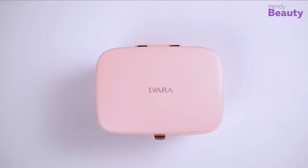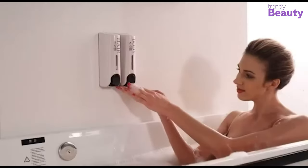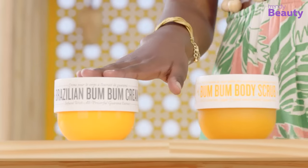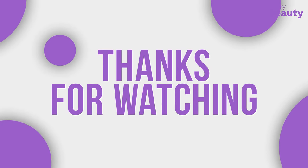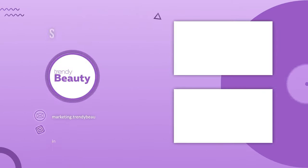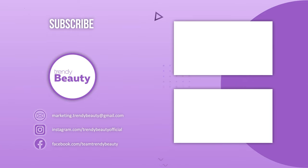So this is our video on the 15 viral TikTok beauty products. Hope you find this video insightful. Don't forget to like, comment, and share this video with your friends if you find our videos helpful. Be sure to subscribe and press that notification bell for more updates in the future.